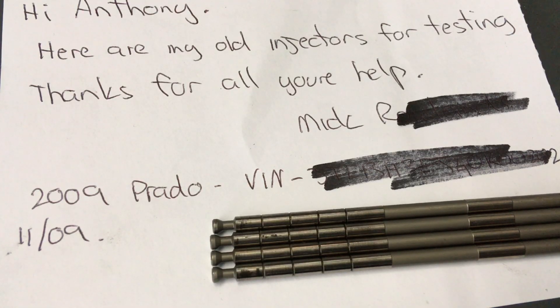Hey guys, Anthony 4x4 Diesel. Just a quick video — all good info, so keep watching till the end. Somebody else has sent back their injectors for testing. You don't have to do that, but if you do, as I've said before, you get your free contamination check — if we see corrosion in there we can let you know, and if you've got water in your tank you want to know about that. I've crossed out his name for privacy, but if he watches the video he'll know these are his injectors.